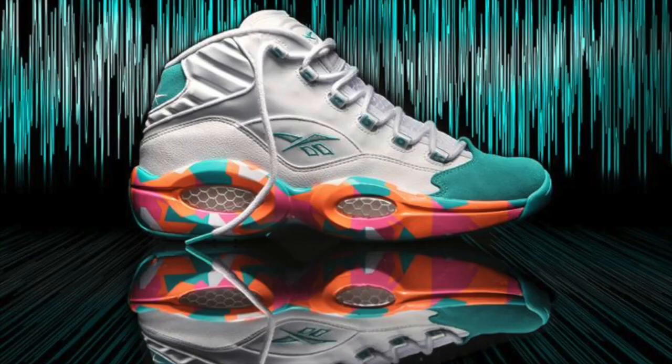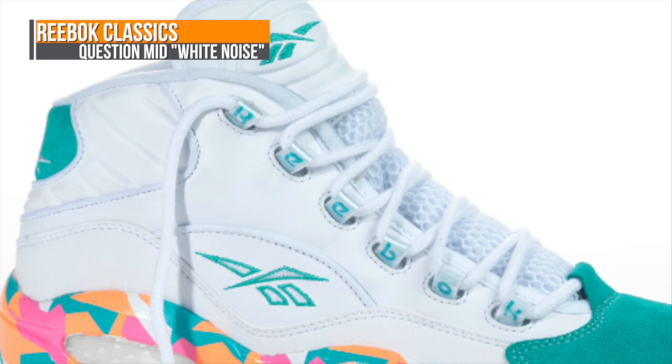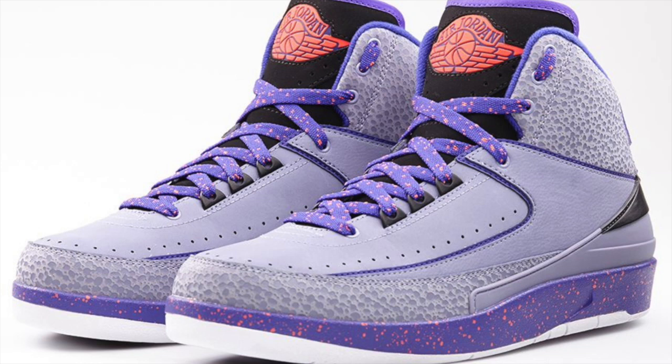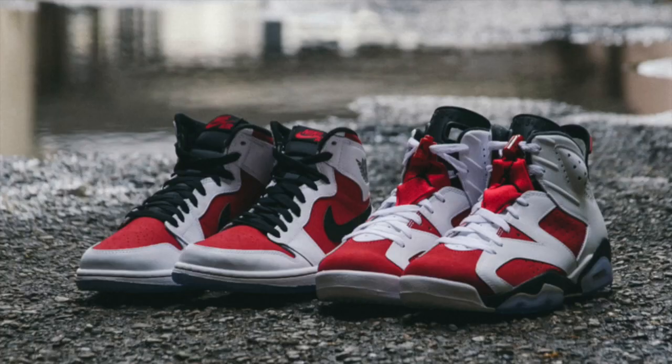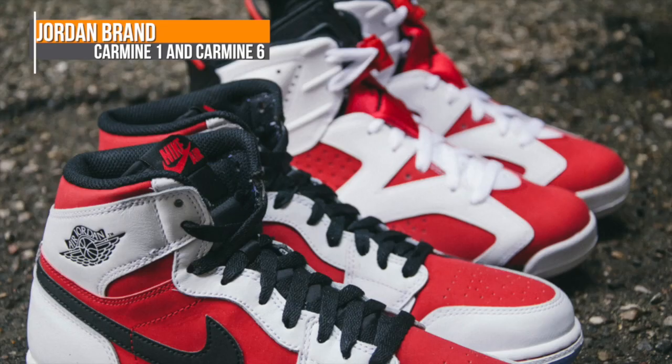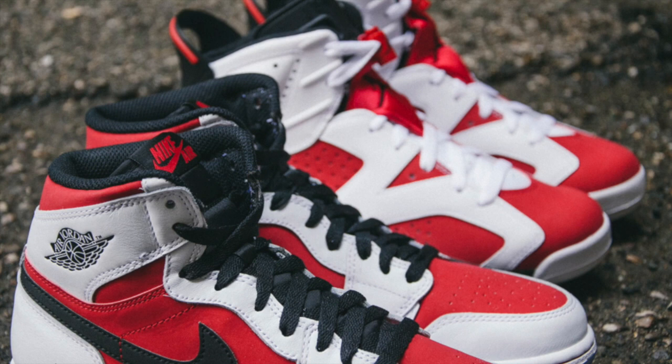On to the retro side, we see Reebok Classics is dropping the Question Mid in what is being called the White Noise colorway. That midsole looks crazy. Jordan is also jumping into the retro game with the Jordan 2 Iron Purple. But that's not all because you can also grab two Carmine-flavored kicks this weekend: the Jordan 1 Retro, which is the high — I really like this one — and then there's also the Jordan 6, and it's nice to see that the Jordan 6 Carmine is returning.